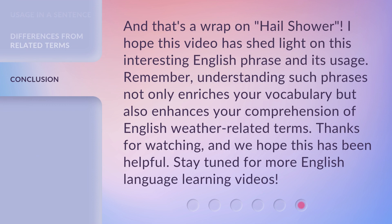And that's a wrap on Hail Shower. I hope this video has shed light on this interesting English phrase and its usage. Remember, understanding such phrases not only enriches your vocabulary but also enhances your comprehension of English weather-related terms. Thanks for watching, and we hope this has been helpful. Stay tuned for more English language learning videos.